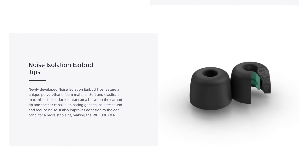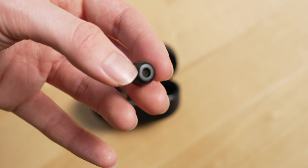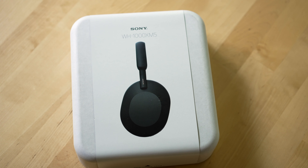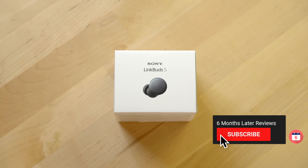Another thing that helps make these buds comfortable is their polyurethane foam material the noise isolation tips are made out of, and this helps give these buds the absolute best noise cancellation I've experienced on a pair of earbuds. In fact, they're comparable to over-the-ear headphones like my AirPods Max, Bose 700s, and even the new Sony XM5s. Make sure you subscribe to the channel to see our long-term reviews of those headphones as well as our upcoming reviews of the WXM5s and Sony Link Buds S.